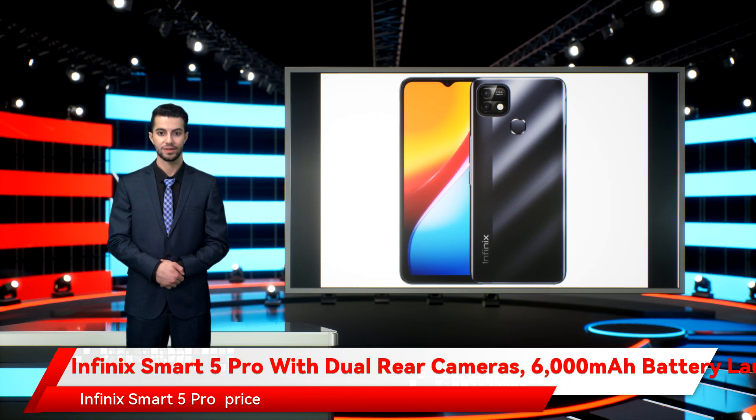The Infinix Smart 5 Pro price has been set at PKR 14,499 for the single 2GB plus 32GB storage variant. The phone is currently available through e-commerce site Spark in Pakistan in black and green colors. However, details about its availability through other channels are yet to be announced.